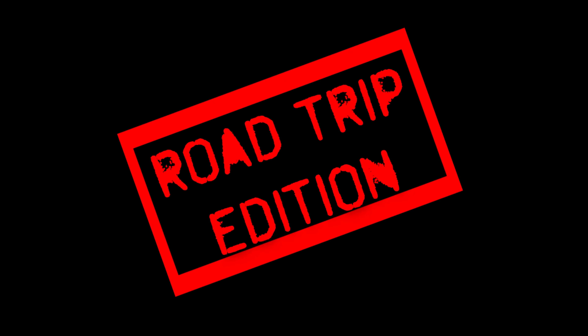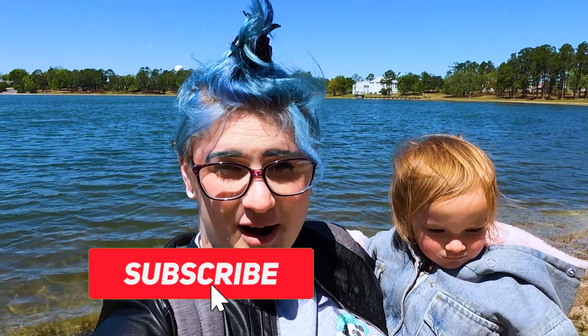That's it for this episode of 30A Misfits Off-Road Road Trip Edition. Thanks for watching — don't forget to subscribe and keep watching to get a sneak peek of something else we've been working on.